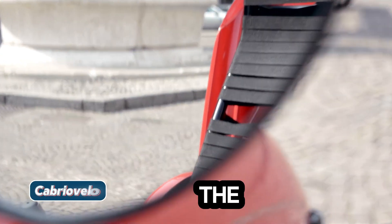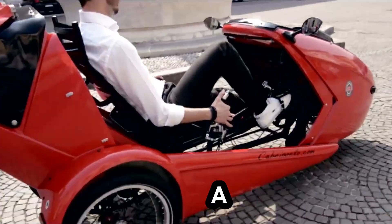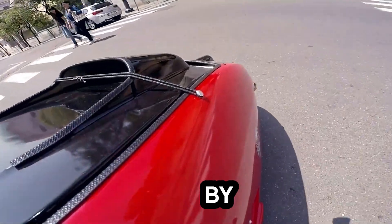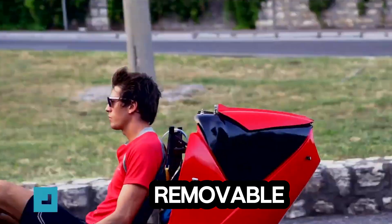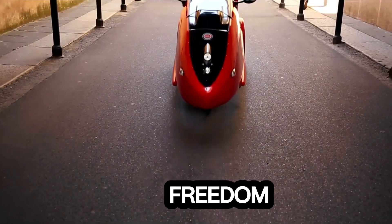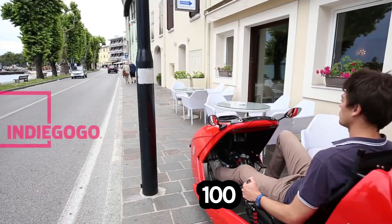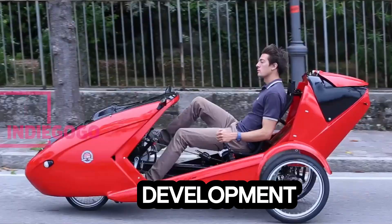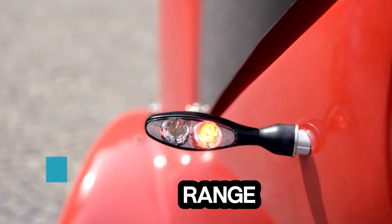Cabrio Velo — the ultimate folding roof e-bike car hybrid. Meet the Cabrio Velo, a unique lightweight vehicle designed by German inventor Christian Vicuña. With its foldable roof and removable side panels, it blends the freedom of a bike with the comfort of a compact car. It weighs just 100 pounds, with a lighter carbon fiber version in development. It's powered by a 250W front wheel motor driven by a lithium battery.